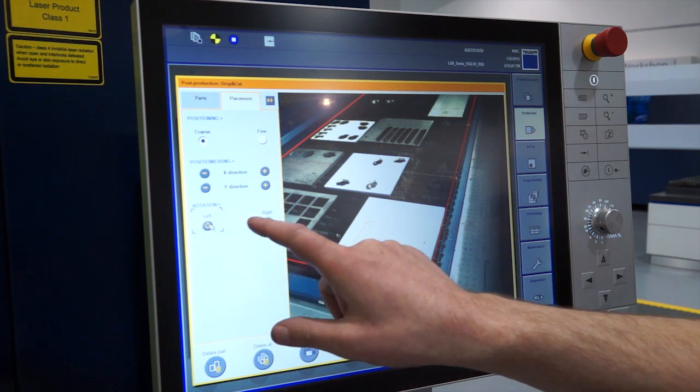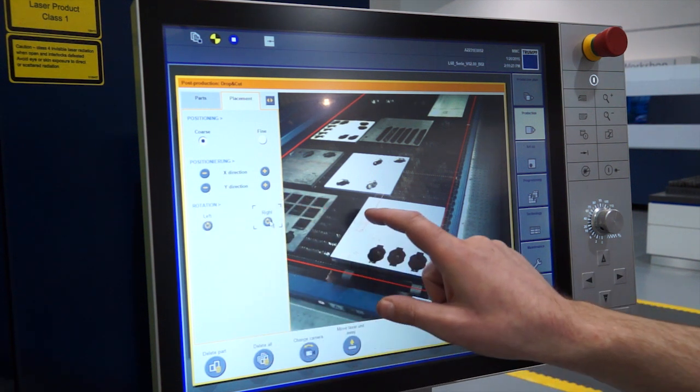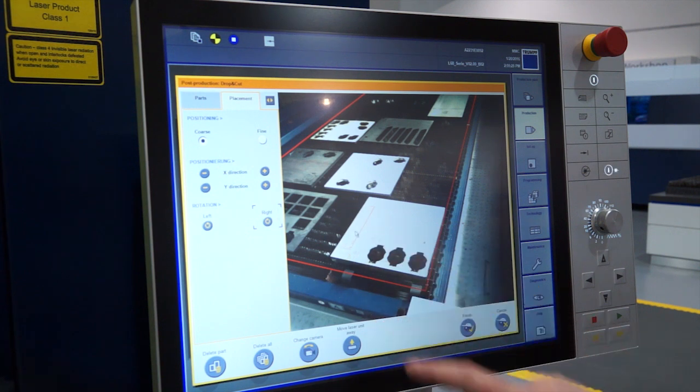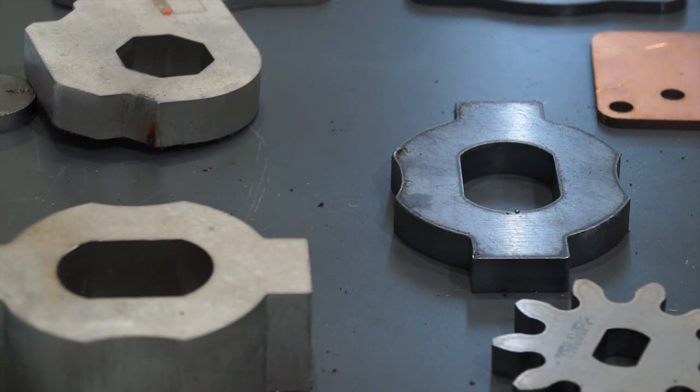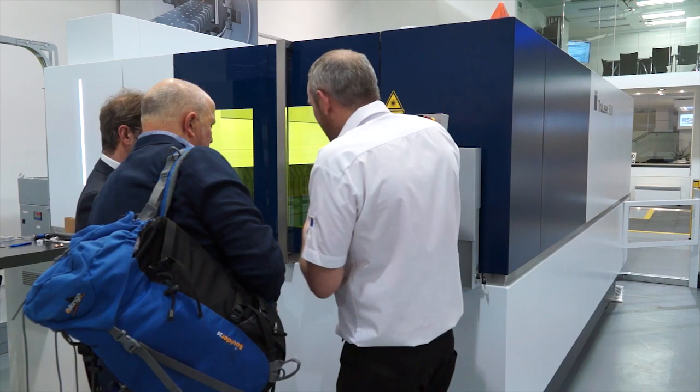That sounds pretty sophisticated. What does that save beyond just the remnant — are there other benefits? First of all, it's the ease of operation. Any operator can quickly do it; there's no need to go back to the programmer and have a part reprogrammed onto a certain sheet. Any operator can do it right at the machine, so you have time savings right then and there.